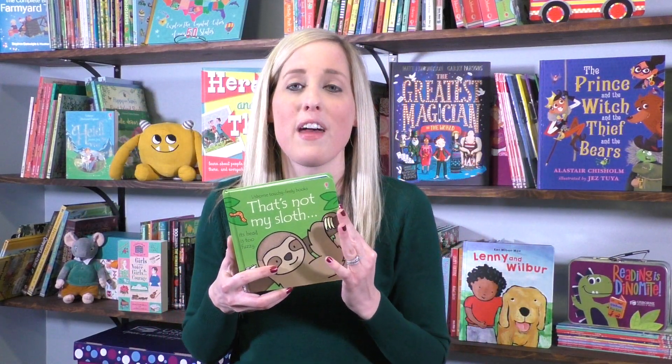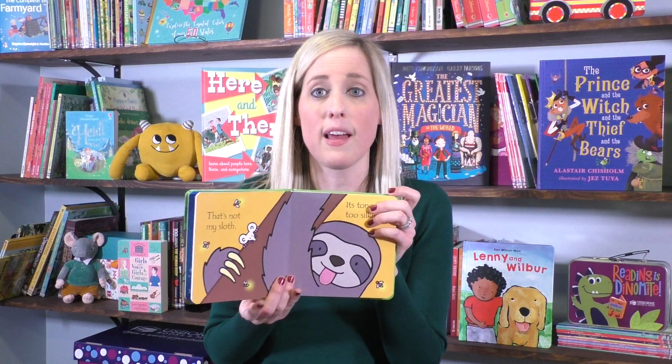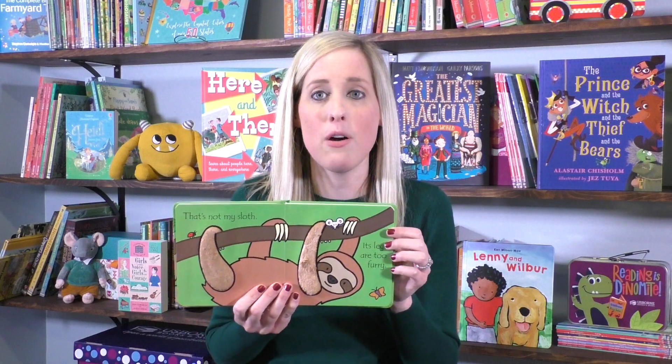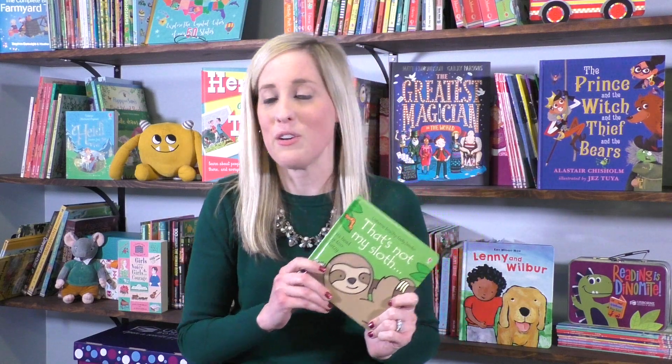Next we have That's Not My Sloth. This is our newest in the That's Not My series. I love this series because it's got the bold black outline to capture the little one's eyes. It's got the touchy-feelys on each page as well as a mouse for your little one to find, which will help this book grow with them as they do.